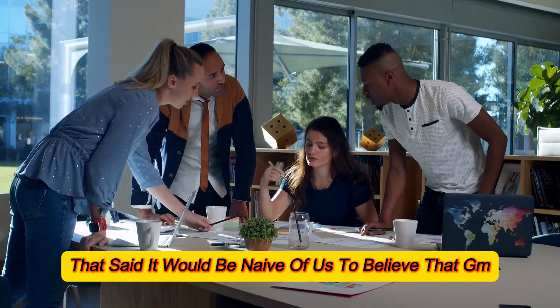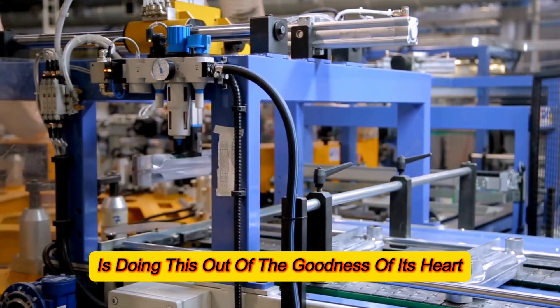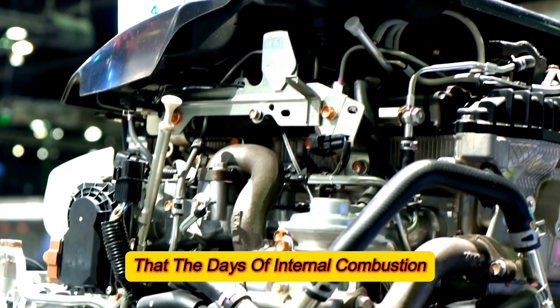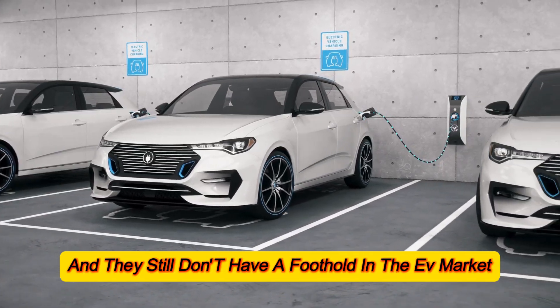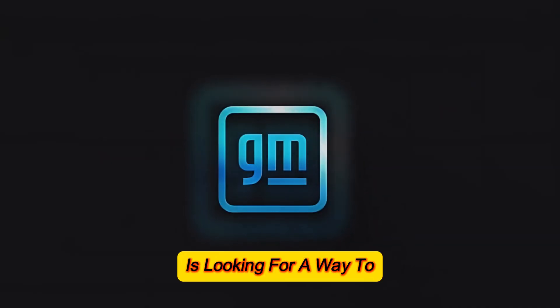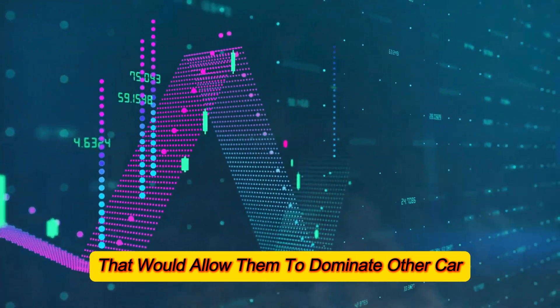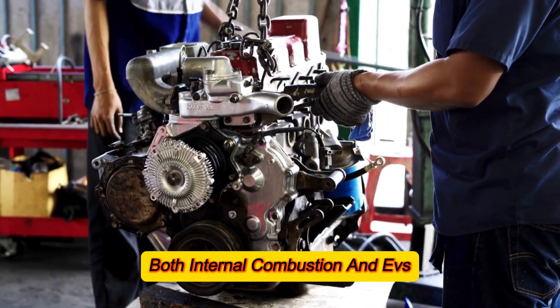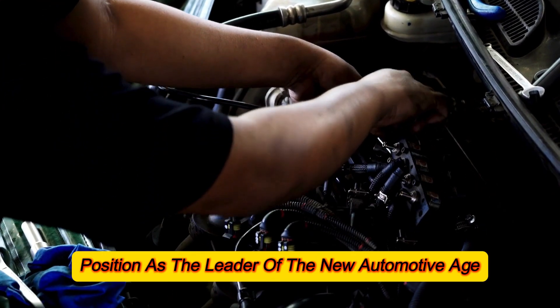That said, it would be naive to believe that GM is doing this out of the goodness of its heart. GM understands all too well that the days of internal combustion engines are numbered, and they still don't have a strong foothold in the EV market. As a result, GM is looking to create a new market of vehicles that would allow them to dominate other manufacturers while making obsolete both internal combustion and EVs, securing their hypothetical position as the leader of the new automotive age.